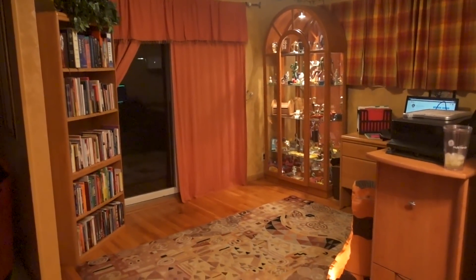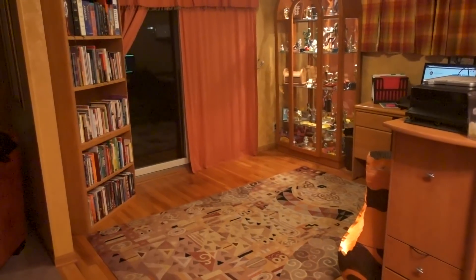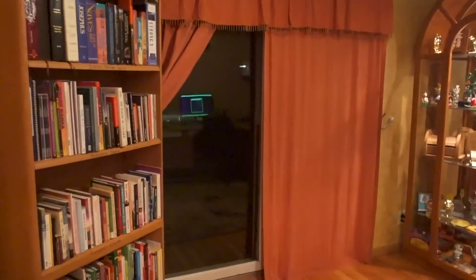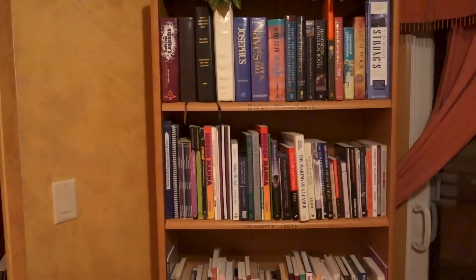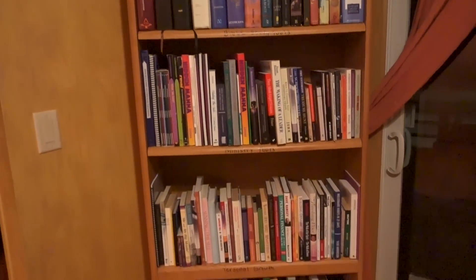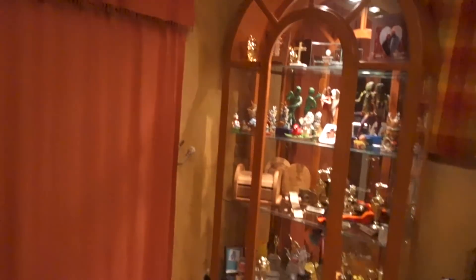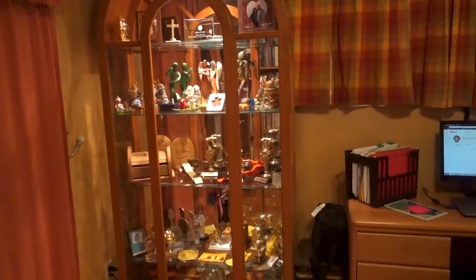Alright guys, not much to see from an office perspective. You would imagine going into an office you're gonna see some books and all that stuff. Off to my left here you see my bookshelf — lots of books on the shelf, a lot of Bibles, Bible study tools, ministry tools, stuff like that, top to bottom. Out there is my patio that I can look out, and then of course I got my curio with all of our knickknacks.